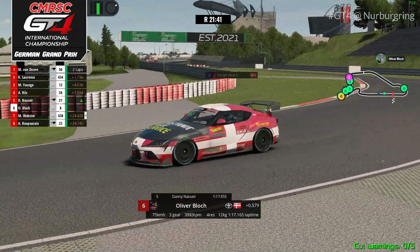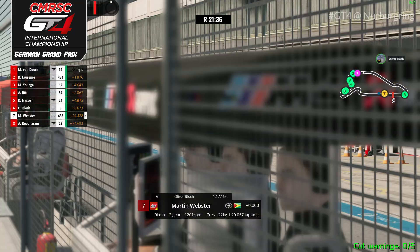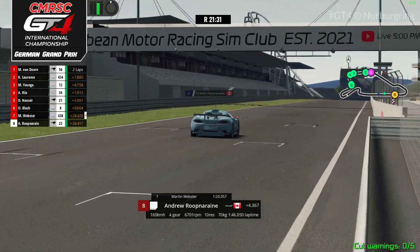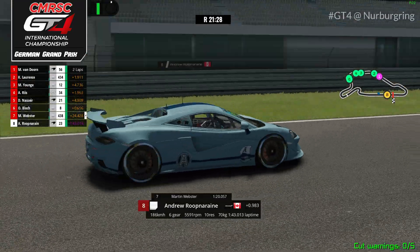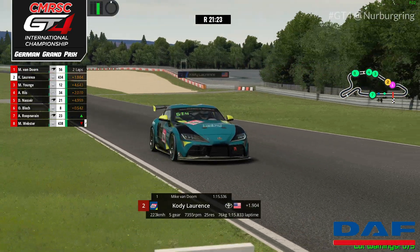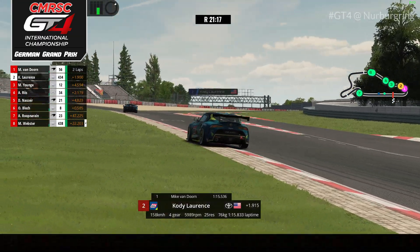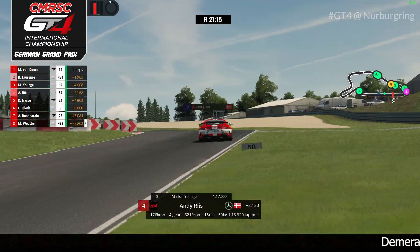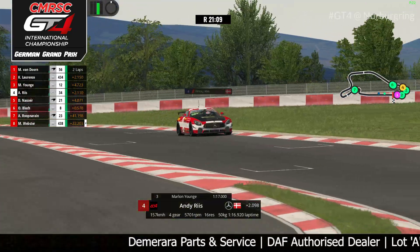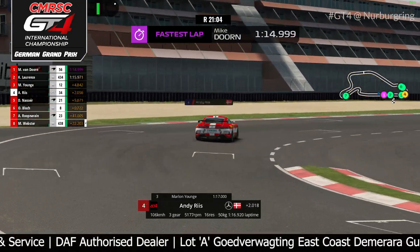Danny Nasir sent it down the inside there of Oliver Blotch — was it damaged? We don't know. Meanwhile Martin Webster into the pits. There was contact between Danny, Martin, and Andrew. Apparently somebody brought a firearm here into the Nürburgring — nonetheless as we continue this race on, that was an incredible fight. Unfortunately turn one to turn two is a very chaotic spot for moves, but it was a very good fight. This race continues.